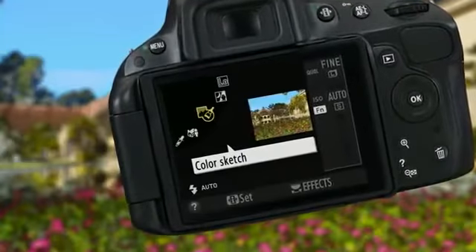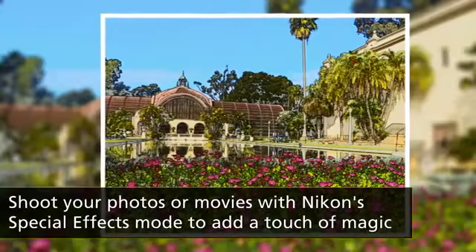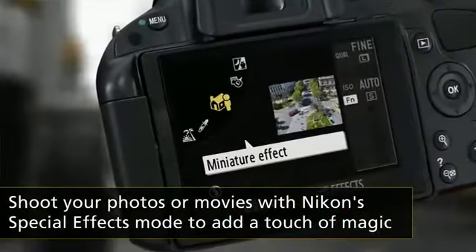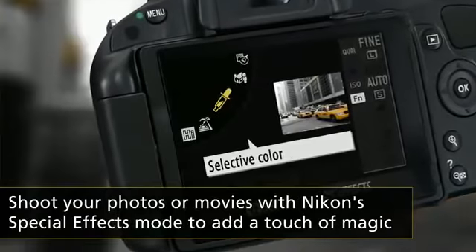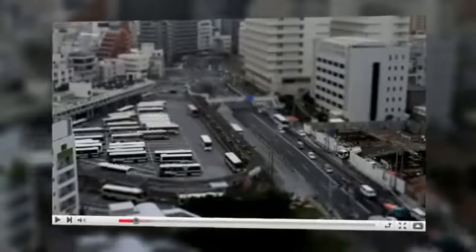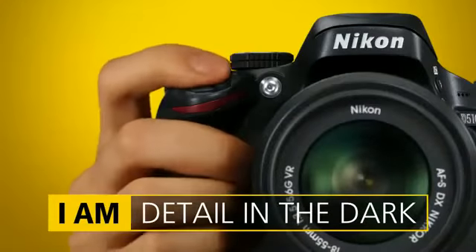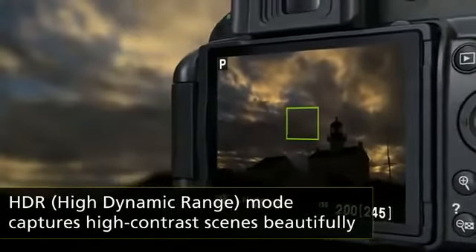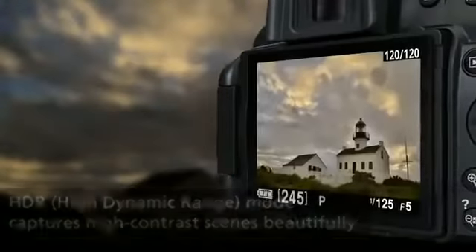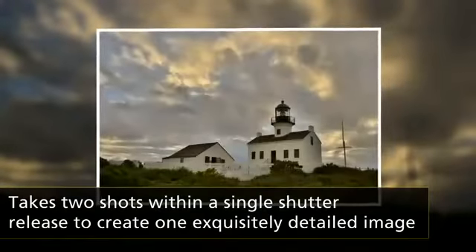Nikon's special effects mode lets you shoot using dramatic effects like ColorSketch, and you can preview your choice in real-time on the LCD monitor. Shooting high-contrast scenes is easy thanks to the HDR setting, which takes one overexposed and one underexposed shot within a single shutter release, and then combines the two for stunningly detailed images.